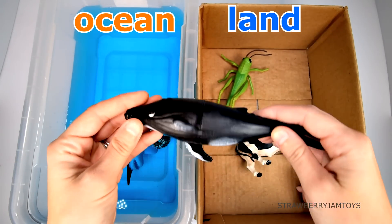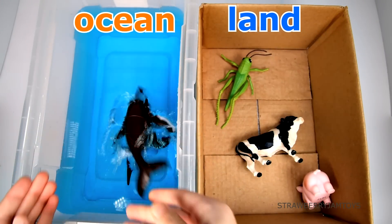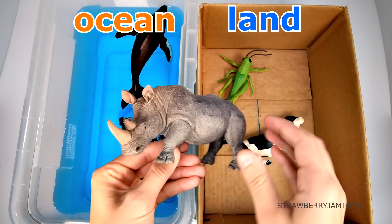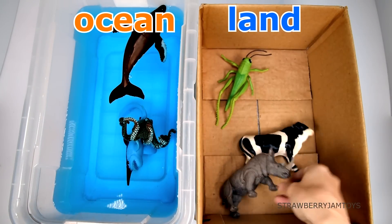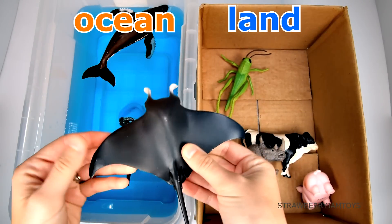A humpback whale lives in the ocean. A rhinoceros lives on the land. A manta ray lives in the ocean.